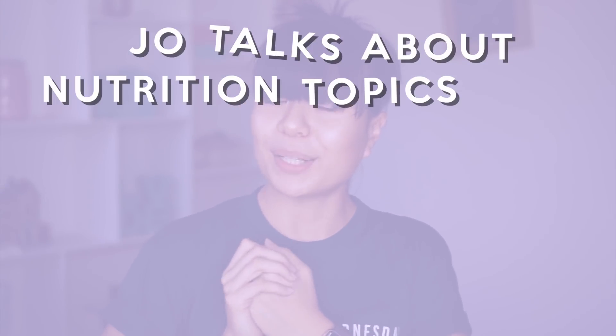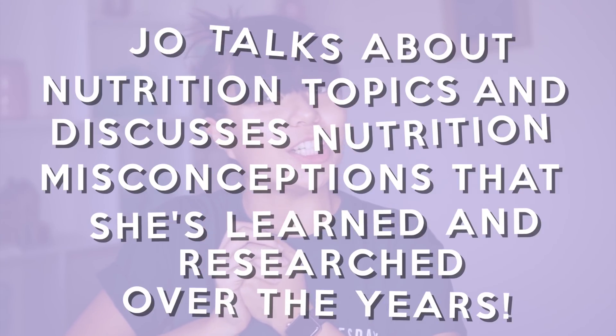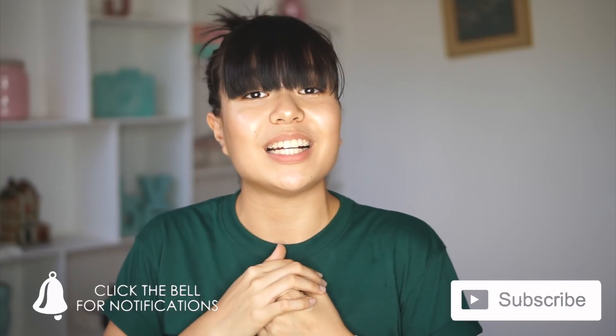Welcome to another episode of Joe Talks About Nutrition Topics and Discusses Nutrition Misconceptions that she's learned and researched over the years. For today's episode, we are going to be talking about food and what happens once it enters our body and before it leaves through our butt. Aside from studying the components of food, we also study how the body utilizes this food — digestion and metabolism. So we're just going to talk about the basics so we can familiarize ourselves with it.